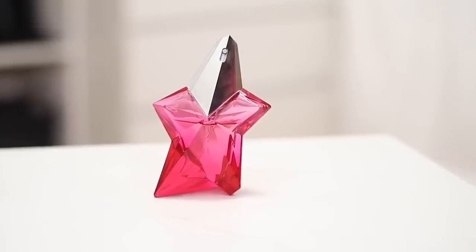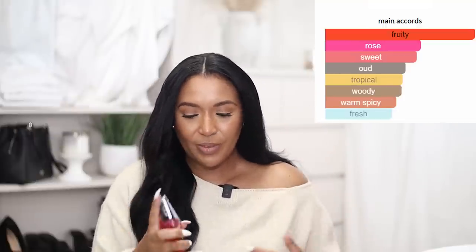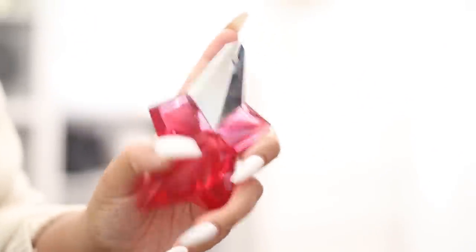The next one is the Mugler Angel Nova. I own two other Mugler perfumes — the Alien and the Alien Goddess — but I was really looking for their Angel Cruiser from the Cruise Collection and they didn't have it, so I went with the Angel Nova. Right off the bat it's kind of hard to smell in the bottle, but when I spray it I get the raspberry and the lychee. On me it smells sweet but not super sweet. I'm not a big candy-sugary-sweet type of perfume wearer.